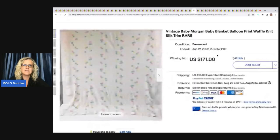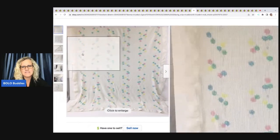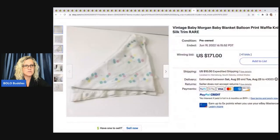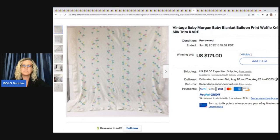Vintage metal Penn fishing tackle reel with thermometer sold for $242.50 plus shipping. The next item is this vintage Baby Morgan blanket — it's the balloon print waffle knit satin trim. The balloon print tends to do really well, and Baby Morgan made in the USA is definitely a BOLO item. This one sold for $171 plus shipping.